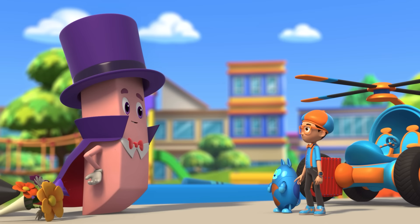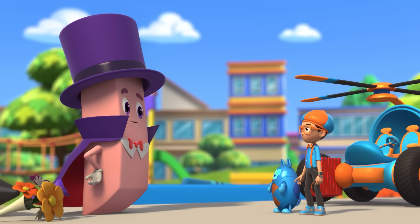Thanks for the magic show, Ernie. Now it's time for us to disappear. Goodbye, Blippi. It was magic to meet you.